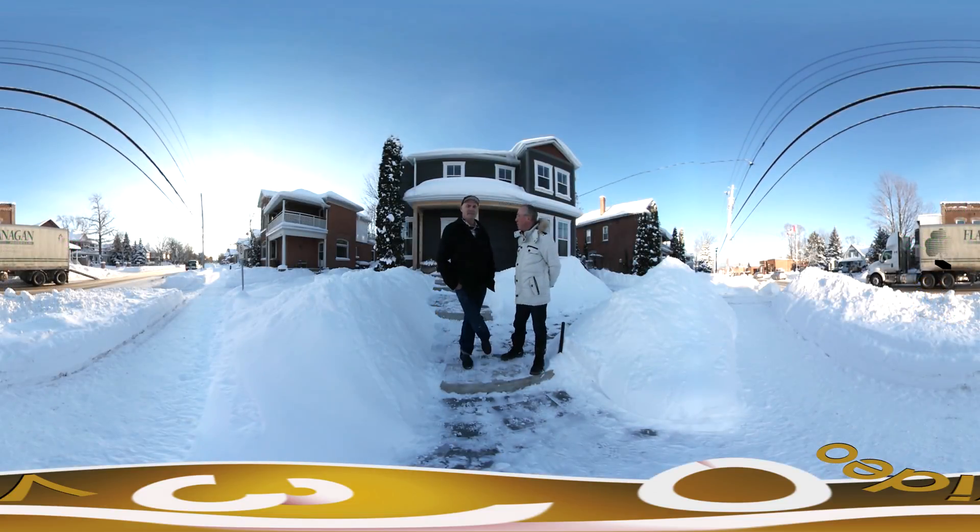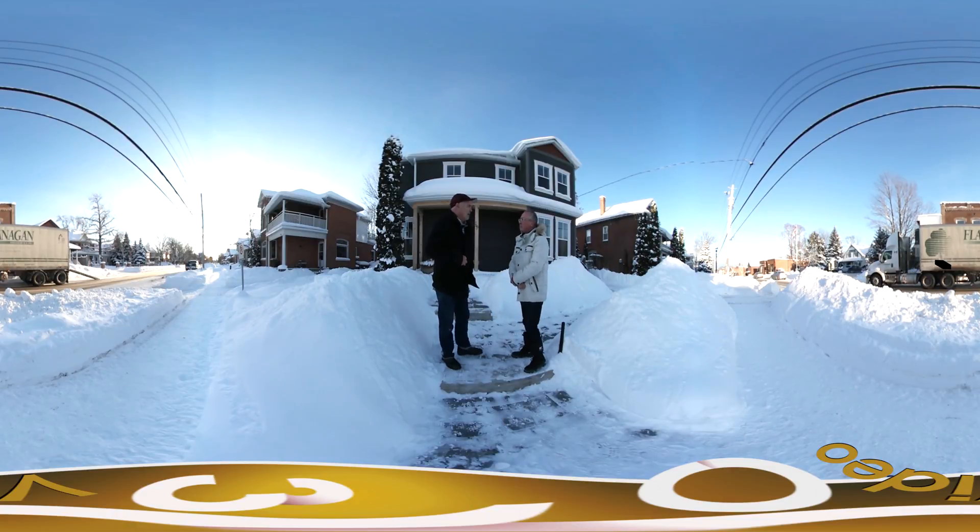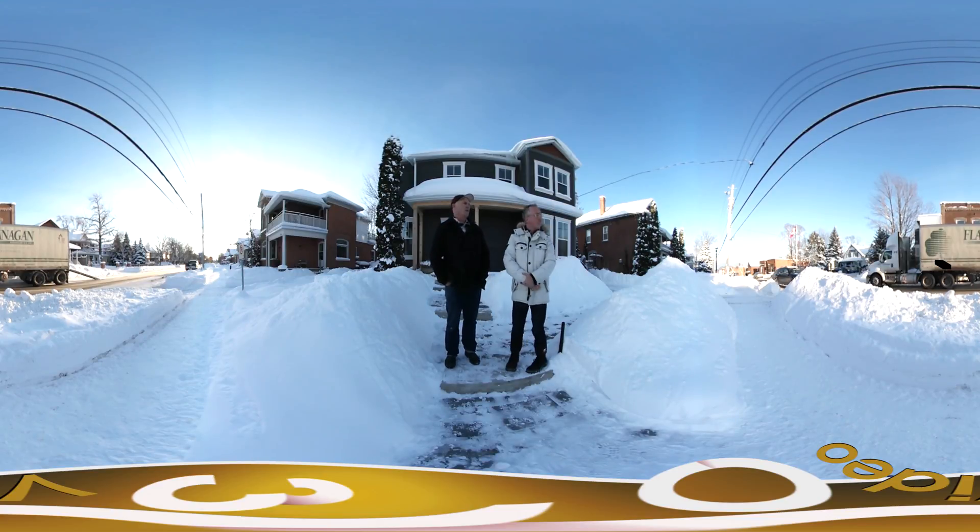Hello, welcome to 360 video tour. We are on Brew Street South here and I am with Brendan Thompson, sales representative for Chestnut Park. Thanks very much Alan, I appreciate the time. We are at 56 Brew Street South which is steps away from downtown Thornbury.